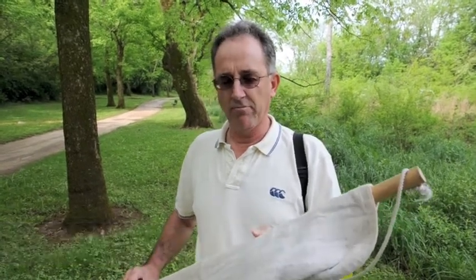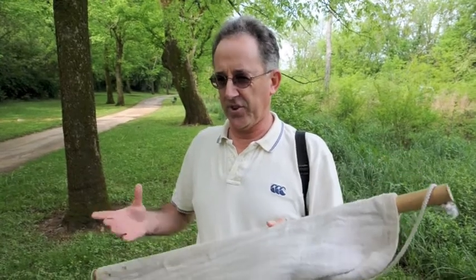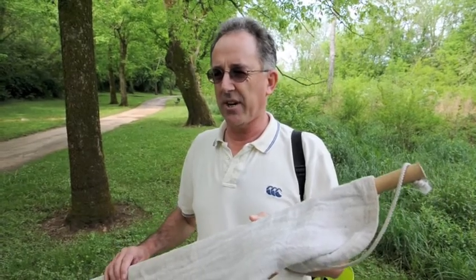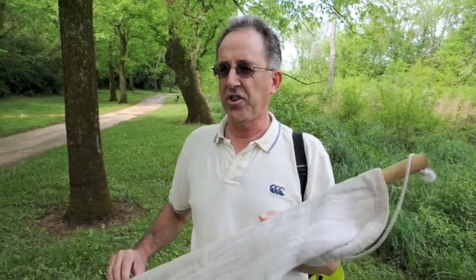I'm Graham Hickling, I'm the director for the Center for Wildlife Health at the University of Tennessee here in Knoxville. One of my main research projects at the moment is this tick-borne disease project, and that's part of an NSF-funded project with five different universities collaborating.